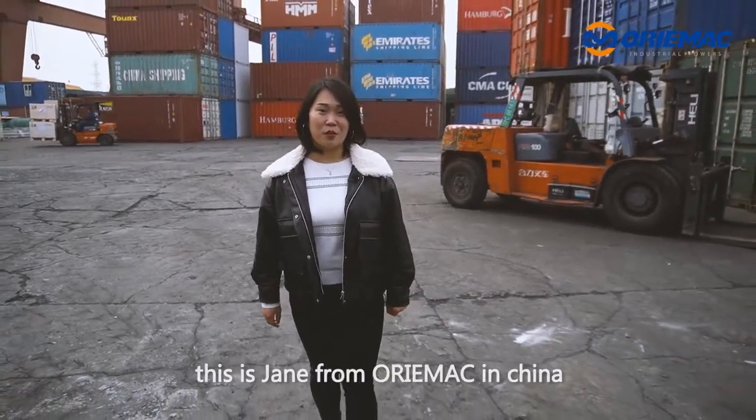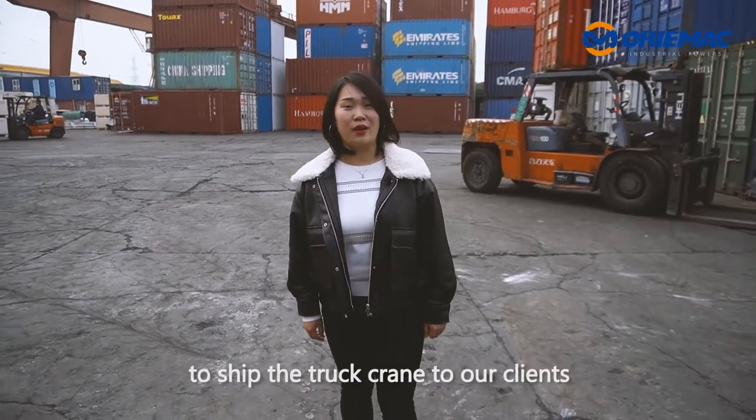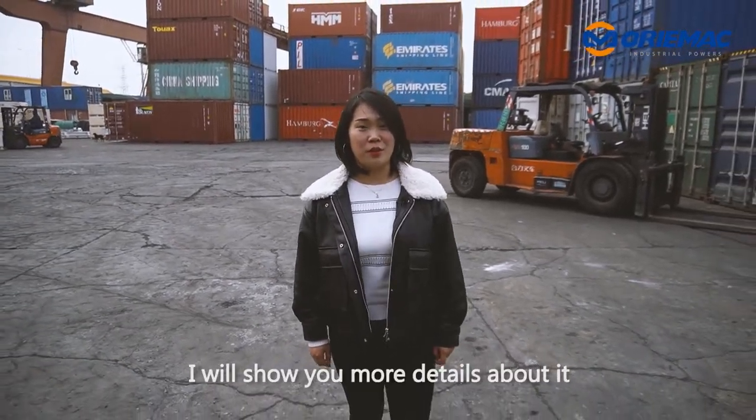Hi everyone, this is Jin from Ormec in China. Today we are at Shanghai Port to ship the truck crane to our clients. I will show you more details about it.